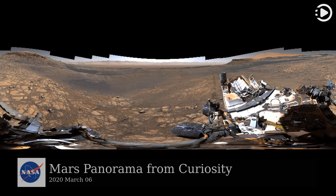Hello. Astronomy Picture of the Day, March 6, 2020. Today's video is about Mars panorama from Curiosity.